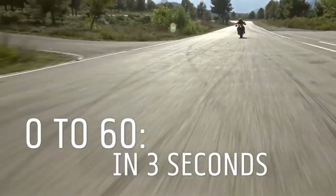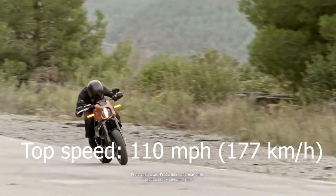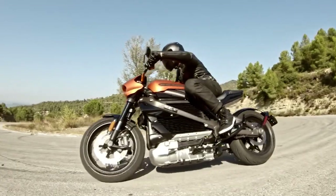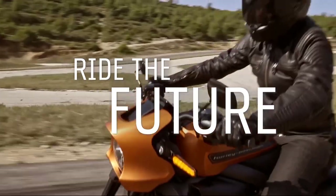The bike has fast charging that would top up the battery from 0 to 80% in 40 minutes, or 0 to 100% in 60 minutes. You will be able to buy the Livewire in September 2020 for the price of $30,000.